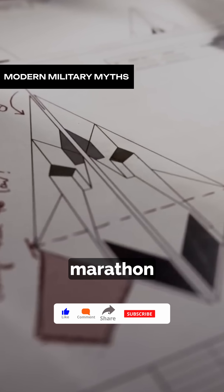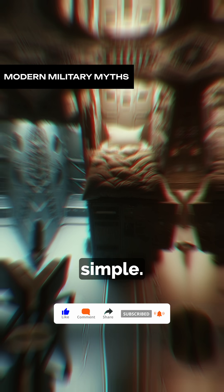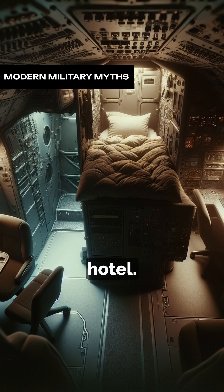So how did the pilots survive these marathon missions? Well, the answer is simple: the B-2 is more than a war machine — it's a flying hotel.